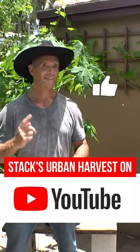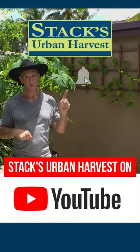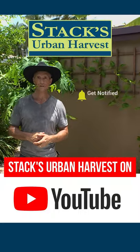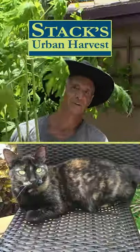If you got something out of my video today, please do me a huge favor: like the video, subscribe to my channel, click on that bell so that you'll be notified when I upload videos in the future, and let's grow together.